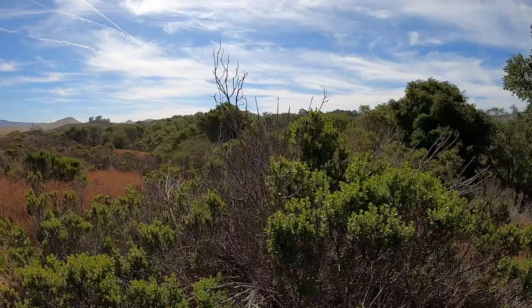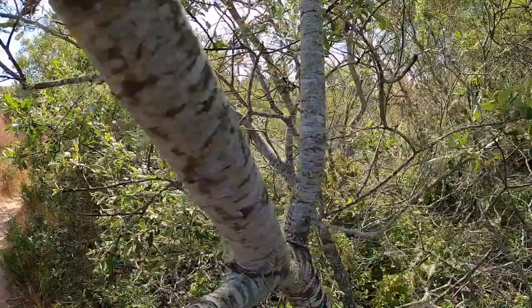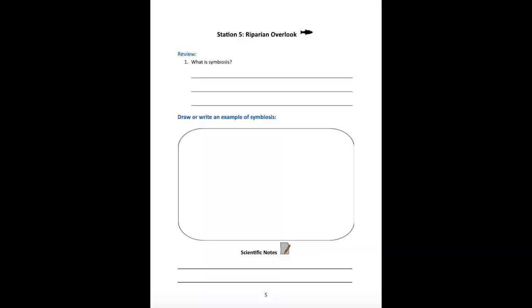It seems like we're kind of walking along in an ecotone. If you look out to your left, it's pretty barren and flat. And on our right, our riparian habitat — lots of shade, lots of lichen. Pretty cool.